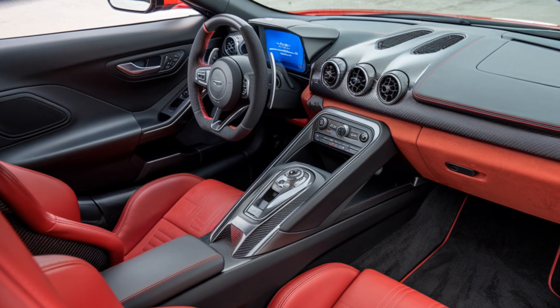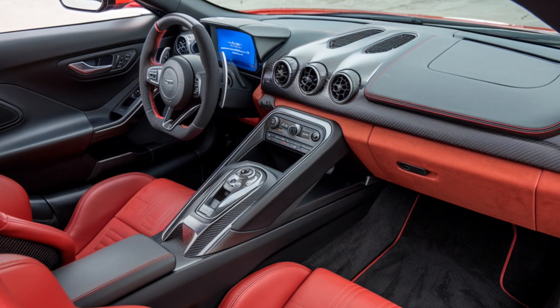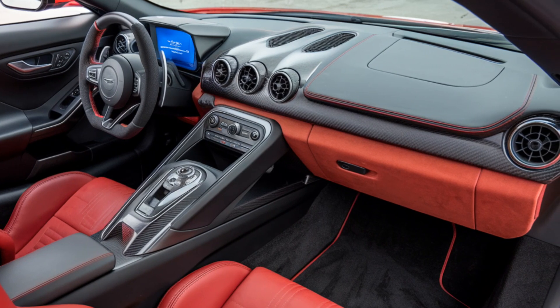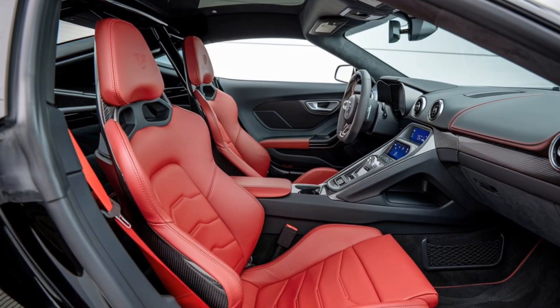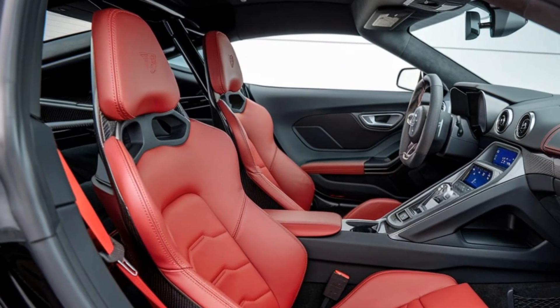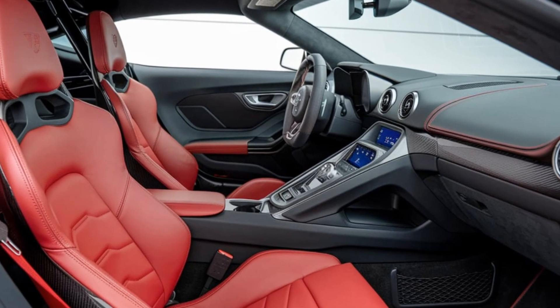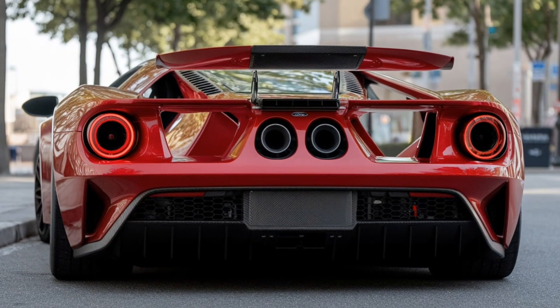The Ford GT MK4 is stripped of anything that doesn't serve a performance purpose. It lacks the infotainment systems and luxury features found in the road-going version, focusing solely on providing the driver with the tools needed to conquer the track. The interior is race-inspired, featuring carbon fiber bucket seats, a multi-point harness, and a fully digital instrument cluster with track telemetry data.